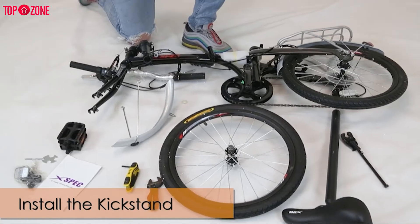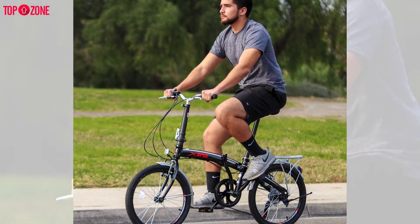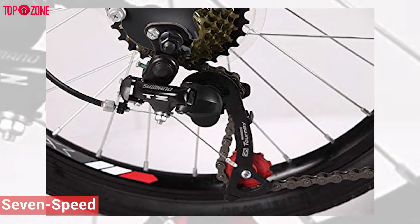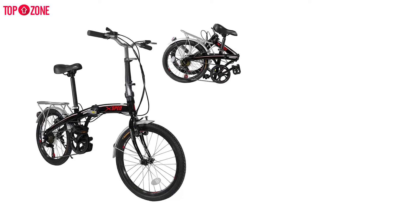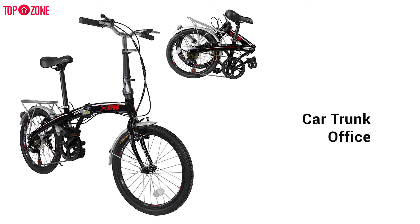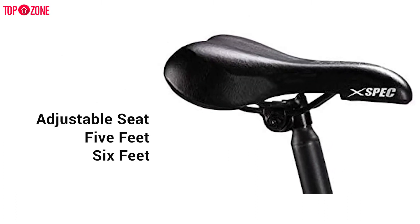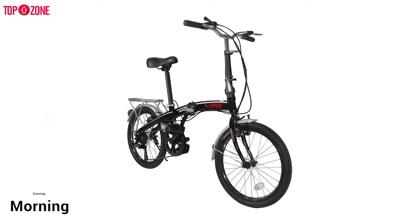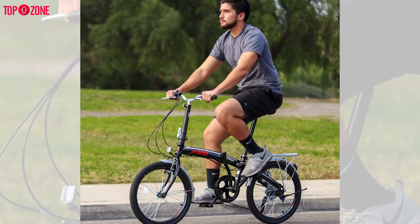The X-Spec 7-Speed Commuter Bike is a great classic road bike available at an incredibly reasonable price point. The bike boasts a durable alloy frame, 20-inch tires, and a 7-speed gear shifter to help you navigate all sorts of urban areas. It folds up nicely in seconds, so you can store it in your car trunk, take it to the office, or store it in a closet. Its adjustable seat fits most riders from five to six feet tall. Take this beginner-friendly bike around the neighborhood or use it for your morning and evening commutes.